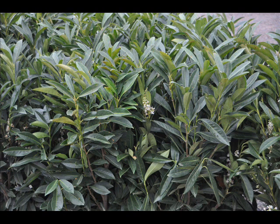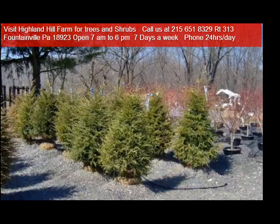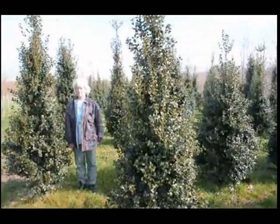Give us a call at Highland Hill Farm if you want to go hunting or if you need trees and shrubs. Our tip for the day is: get rid of damaged nursery stock. Don't fool with it — it becomes a harbor for insects which can later damage other trees as well. Give us a call if you need anything: 1-828-215-651-8329.